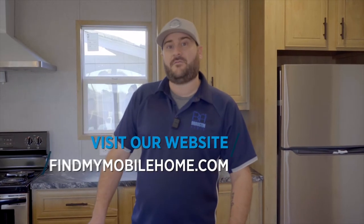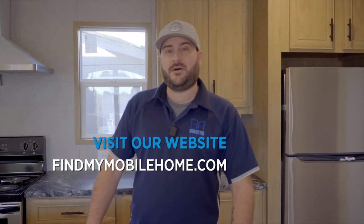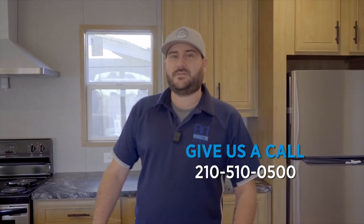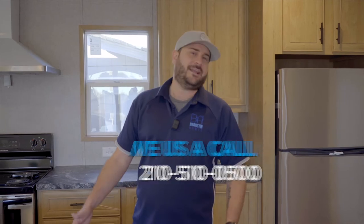Come and find us at findmymobilehome.com on our website, or just reach out to us at 210-510-0500 and ask for Aaron.